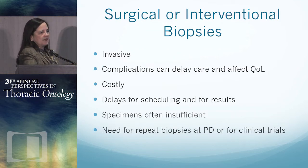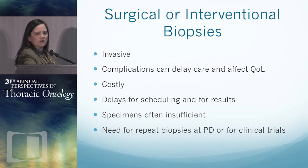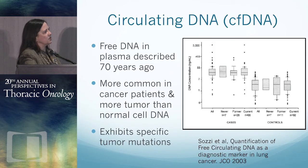Surgical biopsies, interventional biopsies, and bronchoscopic biopsies are all invasive. Patients can have bleeding, infection, and pneumothorax, which can delay care and affect quality of life. These can be painful. They cost a lot. It takes a while to schedule them. The specimens may turn out to be insufficient for testing, and you might not know that right away. And if you have to repeat biopsies at progression or for clinical trials, you've got to go all the way back and do this again.